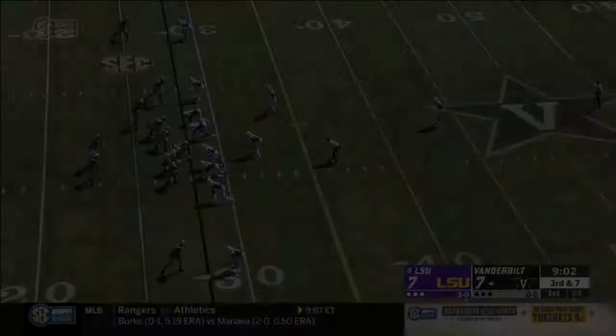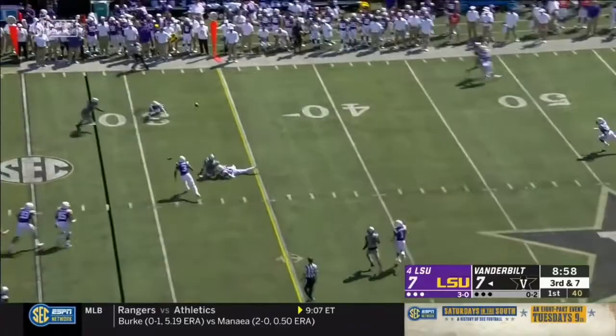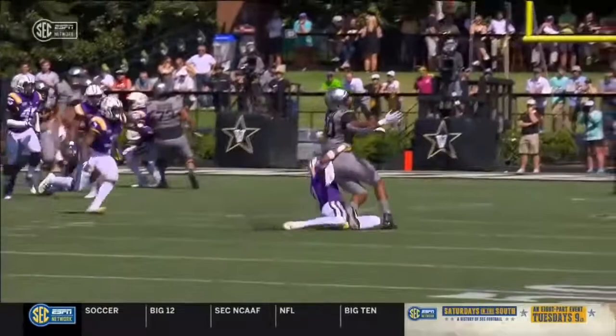Neal lets it go, bats it away and it falls incomplete. Look at this turnaround — how quickly did he transition from the top of the route, planting the foot and getting downhill, to break that up against a big physical tight end. They establish their own pace — this looks like the pace they want to play with a big third down.